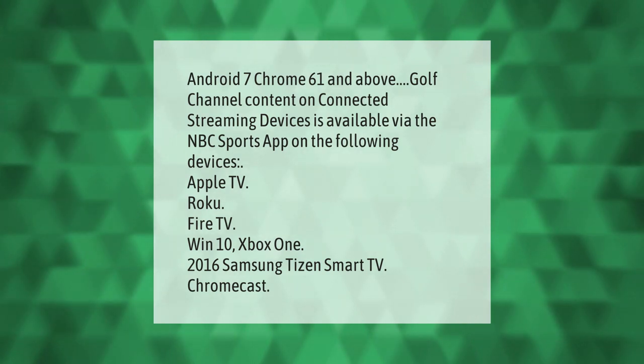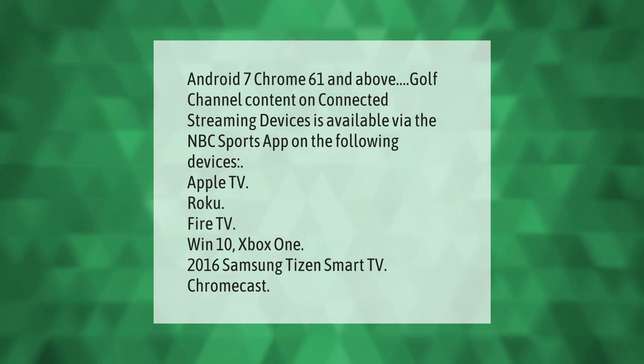Golf Channel content on connected streaming devices is available via the NBC Sports app on the following devices: Apple TV, Roku, Fire TV, Windows 10, Xbox One, 2016 Samsung Tizen smart TV, and Chromecast.